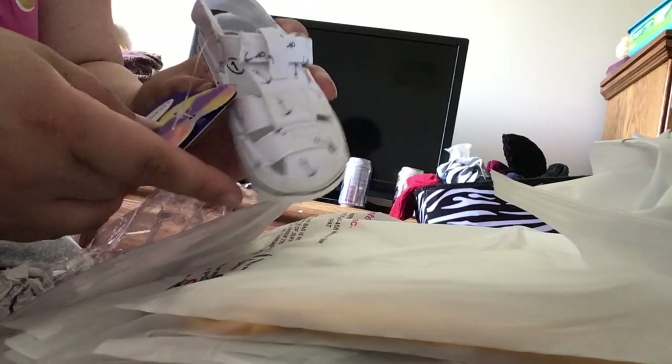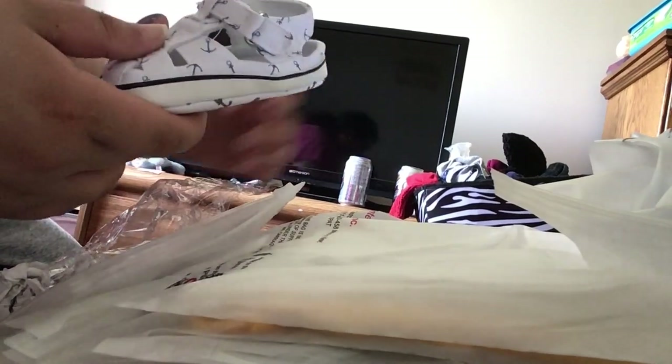I already opened this one. These little shoes — I was so excited for these. They are size one even though I ordered size three, but they are cute little anchor shoes — they are adorable. They had three different colors in these and I got them for seven dollars and three cents.